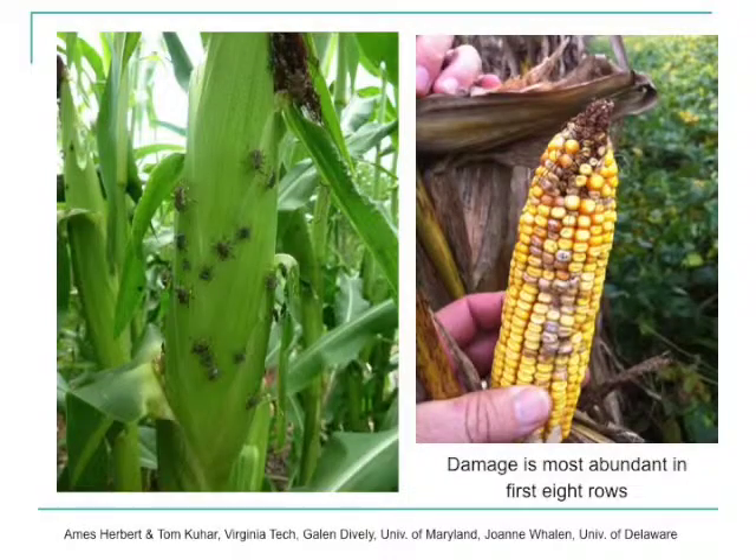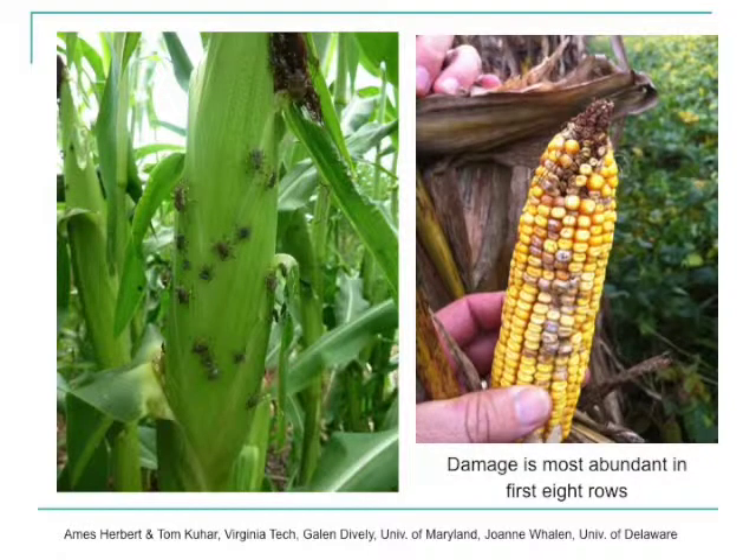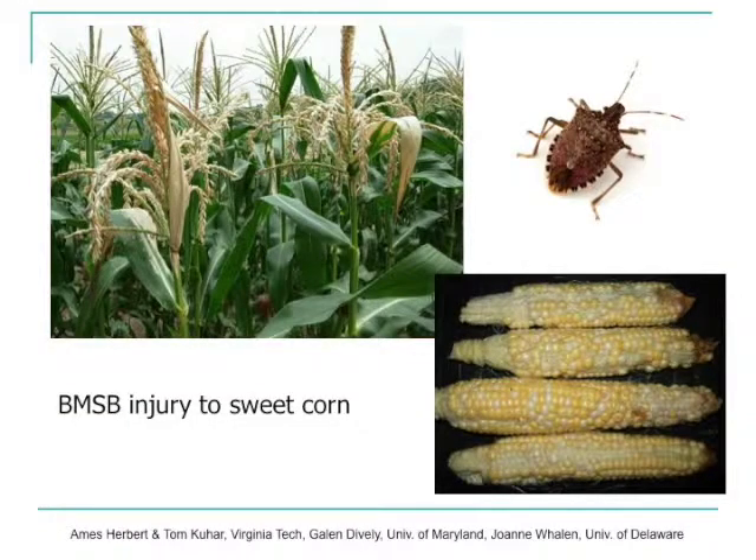They can be very, very significant problems. Also in corn — unlike a lot of stink bugs you're familiar with in Illinois, which would have great difficulty piercing the husk of the ear, not these stink bugs. They can use those needle-like mouthparts to directly go through the husk and create this kind of injury. Notice all the stink bugs gathered on that husk — both adults as well as nymphs, which are basically just smaller versions of the adults but with black wings. This also shows examples of what they can do to sweet corn.